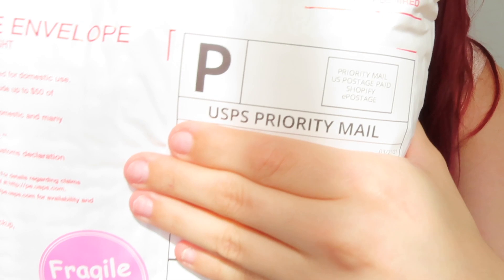Same for the mailer — it has to be priority mail. It's not the prettiest in the world; I love butterflies and pink, and this isn't cute or pink, but it's free and it'll save you lots of money. All you have to do is pay for the actual shipping label, and that's it.